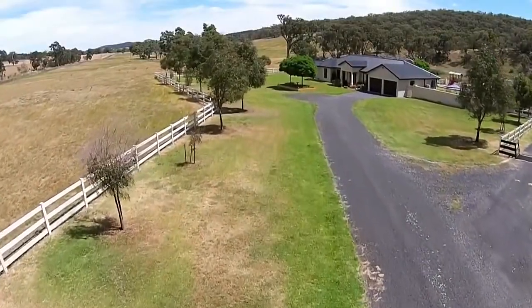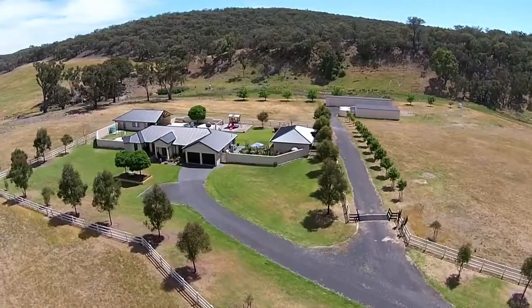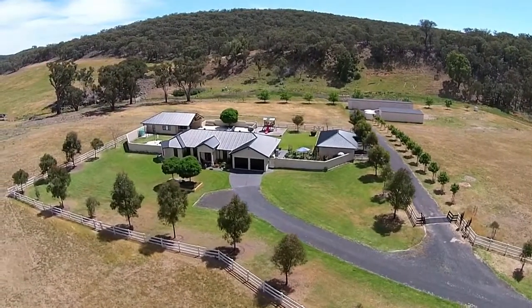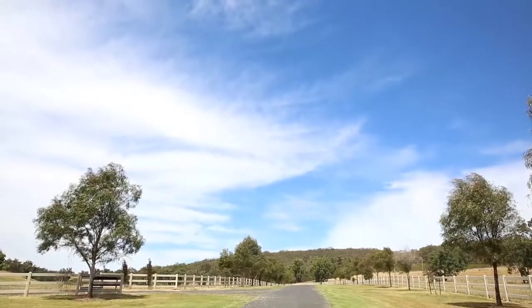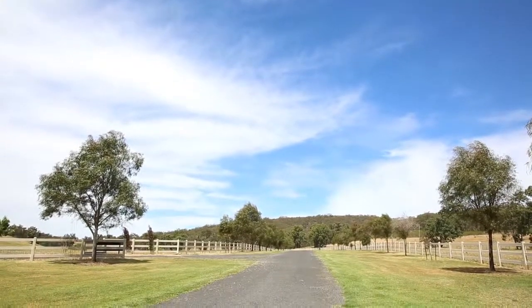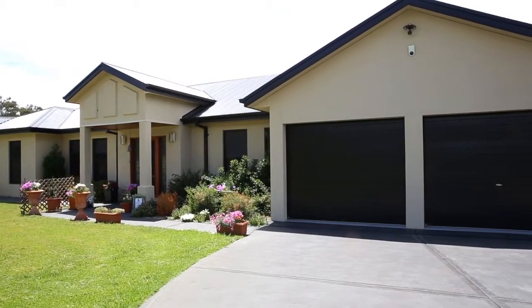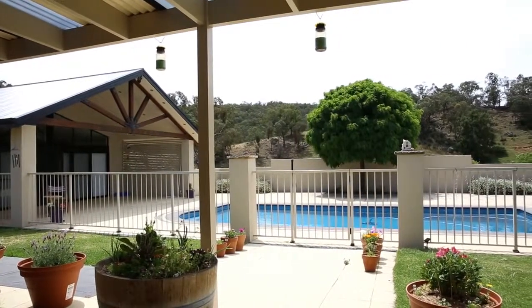Situated just 20 minutes from Mudgee, the property comprises 14.9 hectares of fertile creek flats and open grazing land. Set in an idyllic rural setting, the home has been cleverly designed to tick all the boxes for harmonious family living and effortless entertaining.